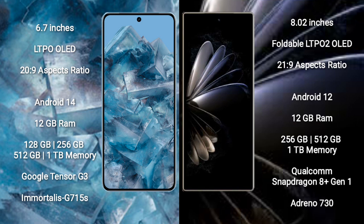Google Pixel 8 Pro comes with 12GB RAM and 128GB, 256GB, 512GB, or 1TB internal storage options, powered by the Google Tensor G3 processor with Adreno 740 GPU.